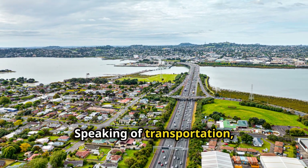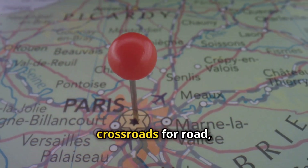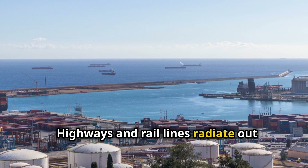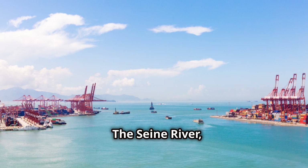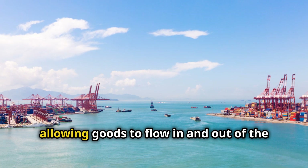Speaking of transportation, the Paris Basin is a hub. Its central location makes it a crossroads for road, rail and waterways. Highways and rail lines radiate out from Paris, connecting the region to the rest of France and beyond. The Seine River in particular is a major commercial route, allowing goods to flow in and out of the region with ease.